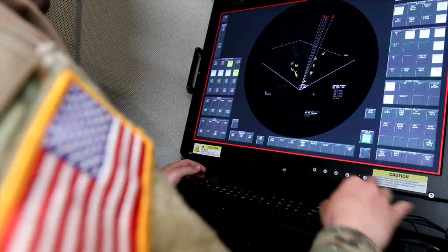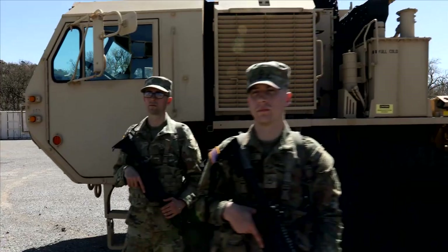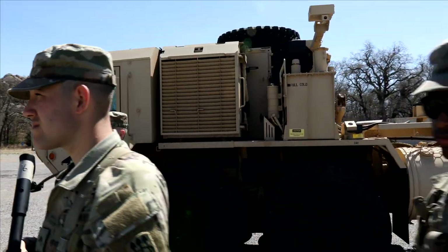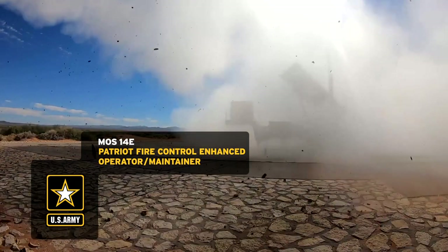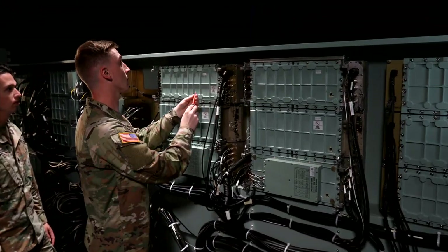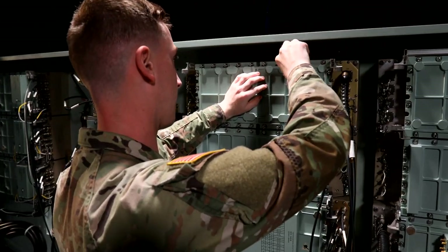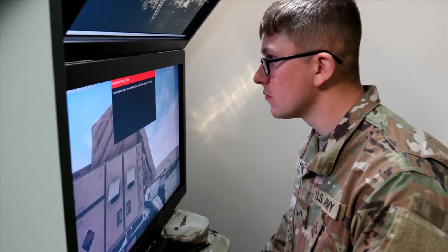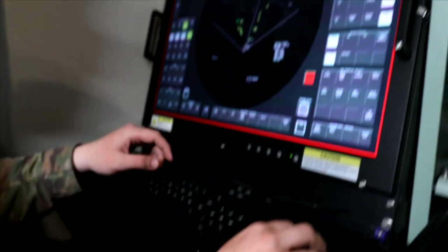To run these sophisticated systems, the Army relies on the highly skilled men and women who serve in military occupational specialty Patriot Fire Control Enhanced Operator Maintainer. Soldiers working in this MOS are responsible for operating and maintaining the Patriot's surface-to-air missile system, which is capable of neutralizing multiple air threats with multiple variants of interceptors.